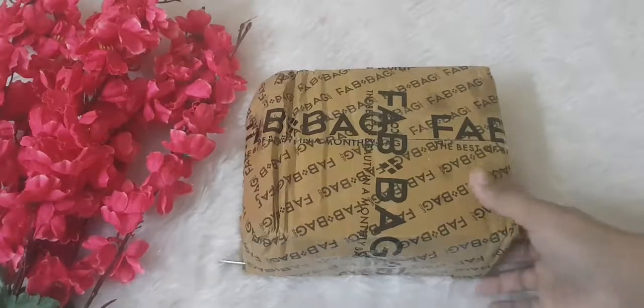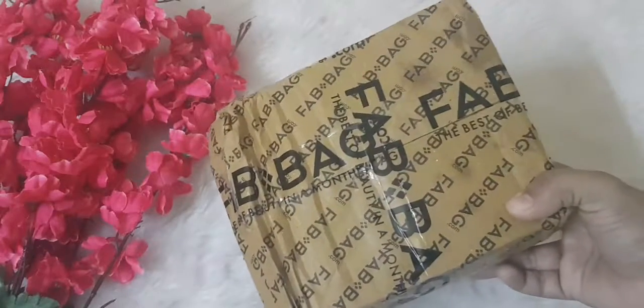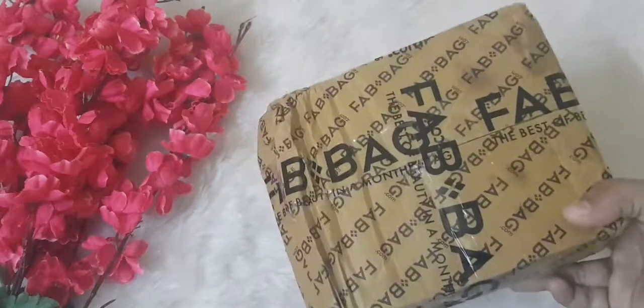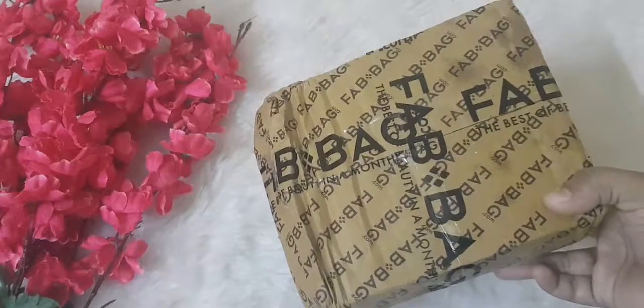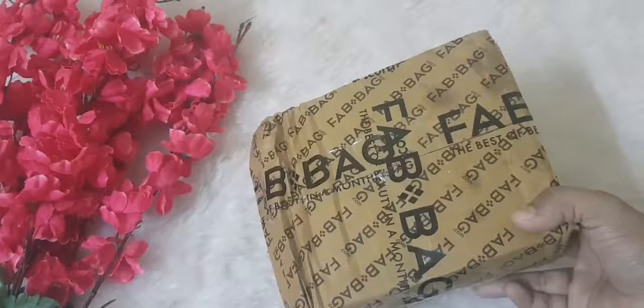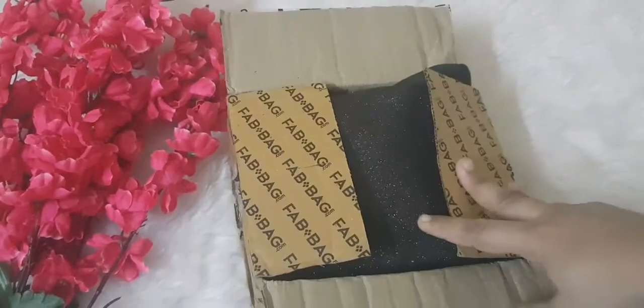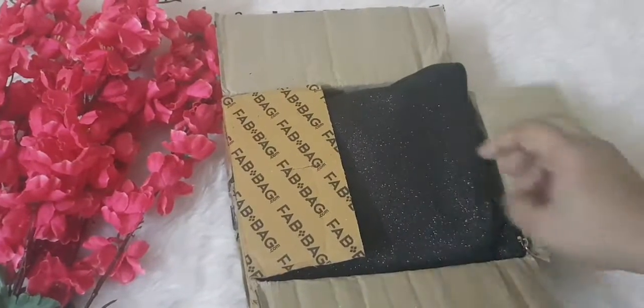It's none other than Fab Bag. The brand hasn't sent me this bag, nor is it a sponsored video. I have bought this bag from my own money because I love all the products, and this time I love their bag also. So let's get started.